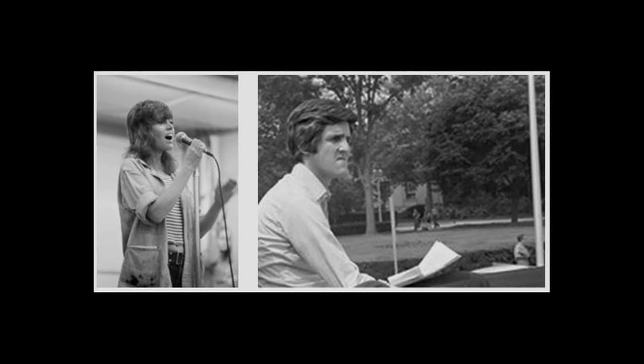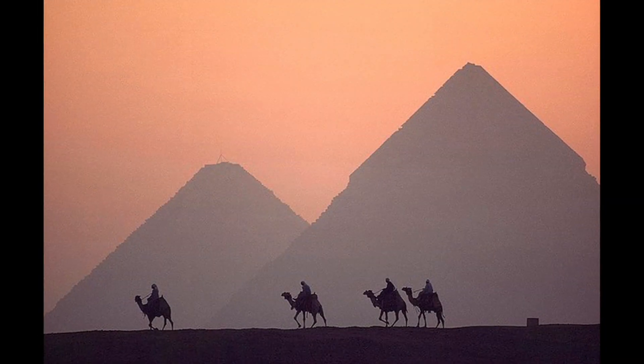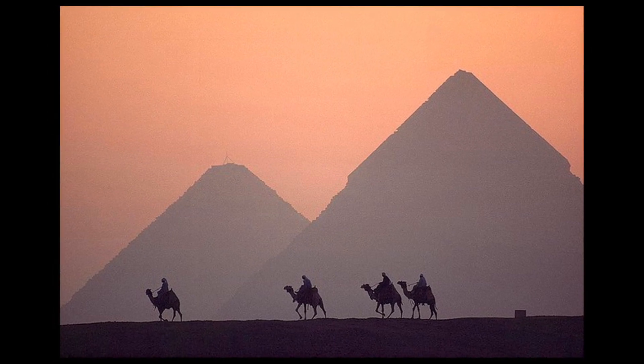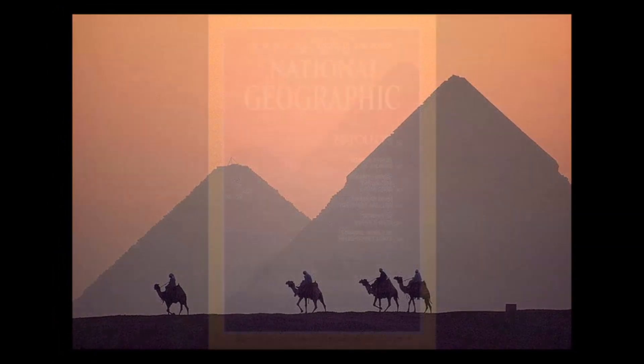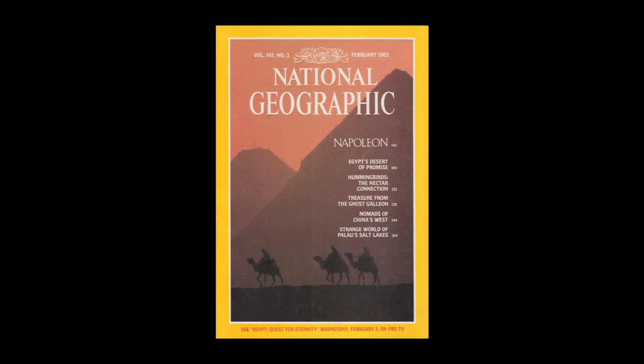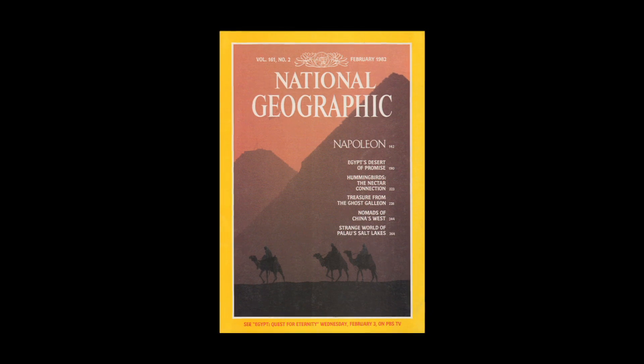One of the first cases of controversial digital photo manipulation occurred in 1982 with the Great Pyramids of Egypt. National Geographic took a horizontal photo and wanted to put it on a vertical cover, and they moved the pyramids closer together. That was something that really got people's attention.